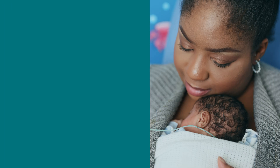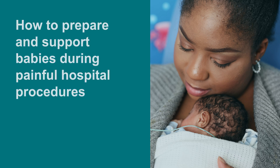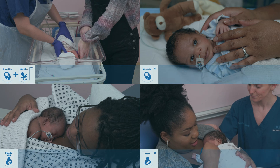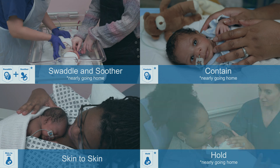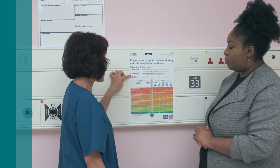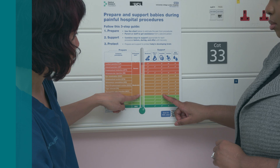Hello and welcome to our guide on how to prepare and support babies during painful procedures to protect baby's developing brain. Dealing with procedures in hospital can be challenging for babies, but there are simple ways to make it better. Our easy guide, based on research, helps you prepare, support and protect babies from the effects of pain on their development.